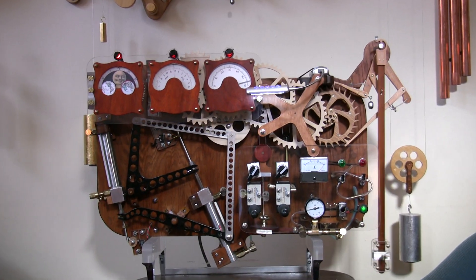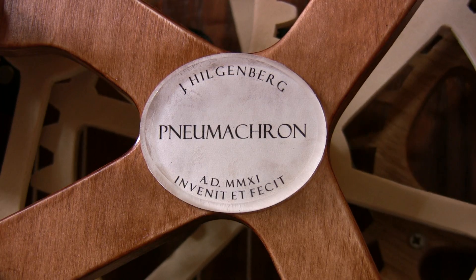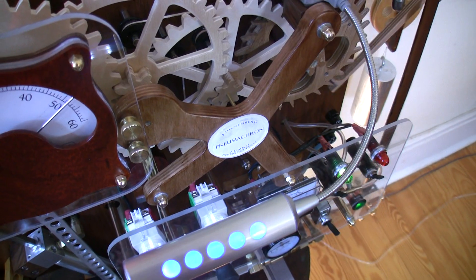This is Numicron, perhaps the world's only air-driven clock. Her power source is a nearby aquarium pump delivering 2.7 pounds of air pressure through a small plastic tube.